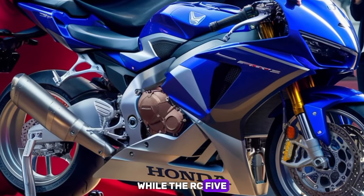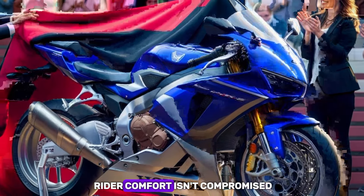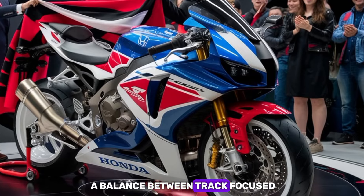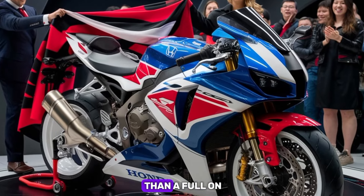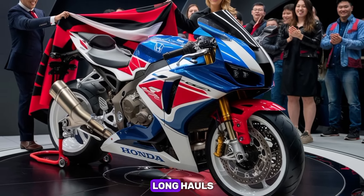While the RC51 is undoubtedly a performance bike, Honda has ensured that rider comfort isn't compromised. The seating position strikes a balance between track-focused ergonomics and long-distance comfort. The slightly raised handlebars and contoured seat make it more comfortable than a full-on track bike, making it suitable for both spirited rides and long hauls.